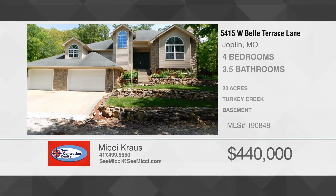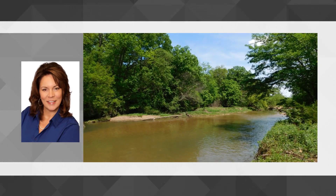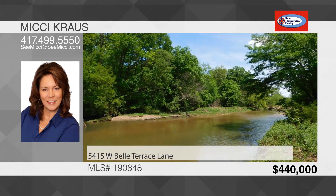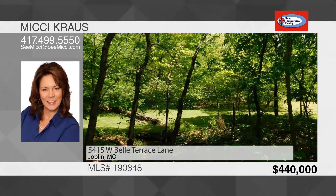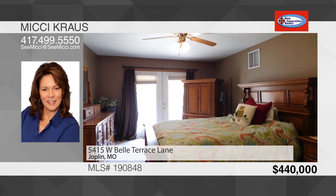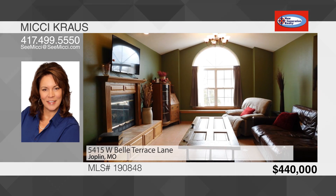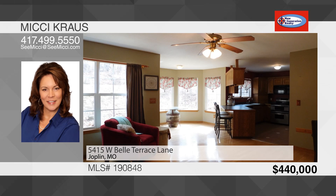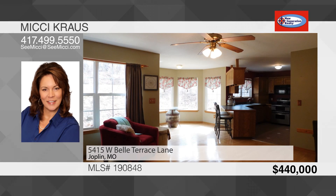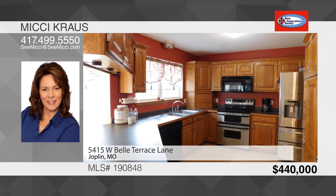Don't miss this custom one-owner home with 4 bedrooms and 3½ baths, situated on 20 beautiful acres with year-round spring-fed creek. This extraordinary property is a sportsman's paradise. The home offers an exceptionally large master bedroom on the main floor, formal living room, hearth room, formal dining room, and a breakfast nook that opens out to the stone patio. The unfinished basement has limitless possibilities, with a full bath and roughed-in kitchen appliances.